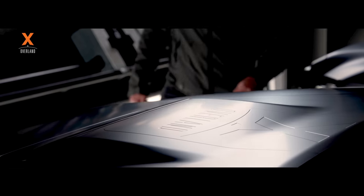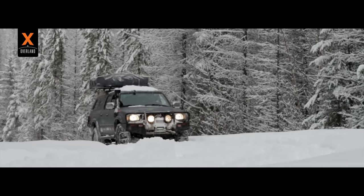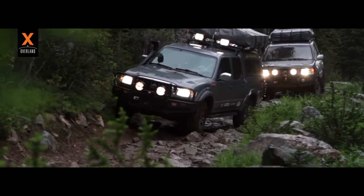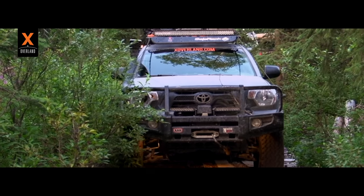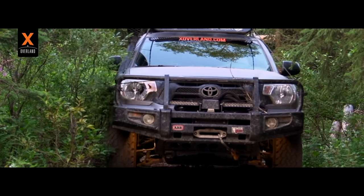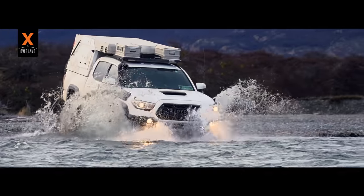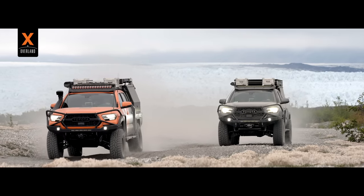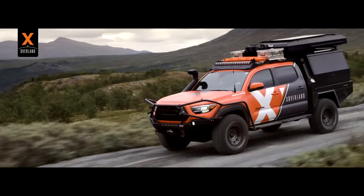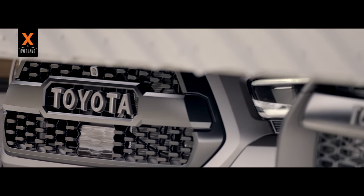X-Overland has been traveling the world by vehicle for over a decade, and every expedition to date has featured a Tacoma within our fleet. We ran a first-generation Tacoma in our debut trips. We built a Gen 2 Tacoma for our first big Alaska expedition in 2013, then in 2016 upfitted the Gen 3 to reach the southern end of South America. Since then, Tacomas have continued to be part of our fleet from Alaska to Baja, our Nordic expedition, and now our upcoming African expedition. It's easy to say we at X-Overland are Tacoma fanatics.